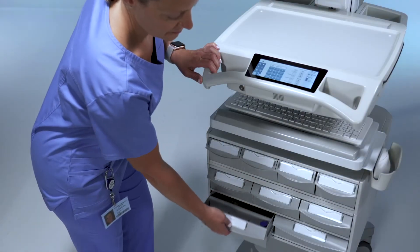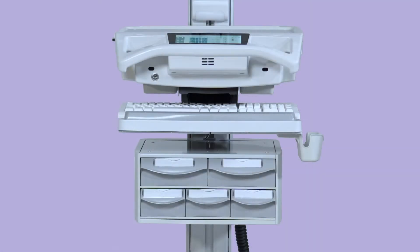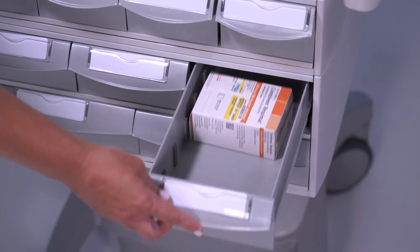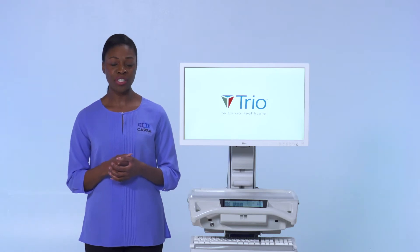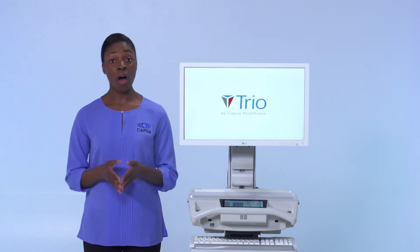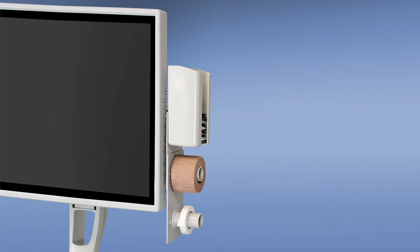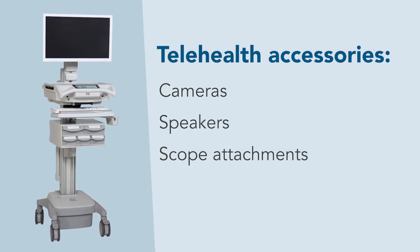For medication and related clinical supplies, organized and secure storage is important. TRIO supports a variety of storage options, including our standard bin module or our new max bin system. Both are fully configurable and provide ample storage capacity to meet specific applications, supporting both simple and complex medication administration workflows and the highest security requirements. TRIO also offers an array of convenient accessories to support barcode scanners, printers, infection control products, and clinical supplies. Workstations can also be telehealth enabled with cameras, speakers, and scope attachments.